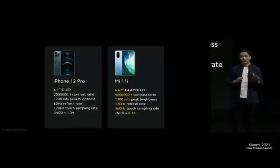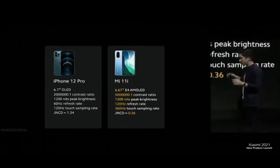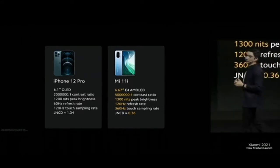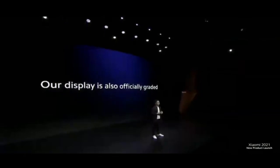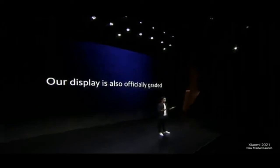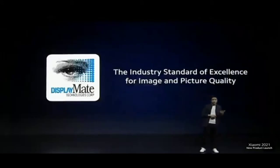When compared with another competitor smartphone brand, you can clearly see that we're ahead in nearly every display spec. We could spend the whole day telling you how great this display is, but that wouldn't be as convincing as hearing it from somebody else. So our display is officially graded by DisplayMate.